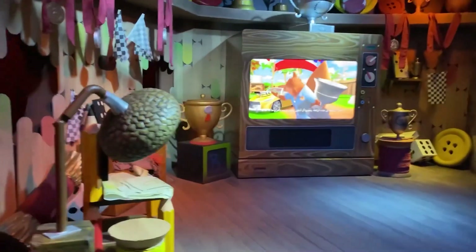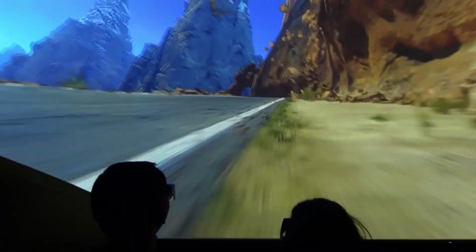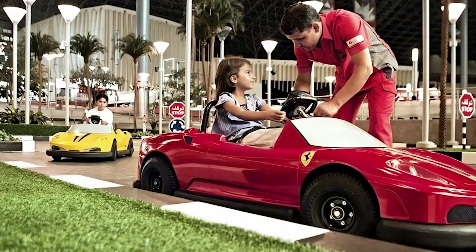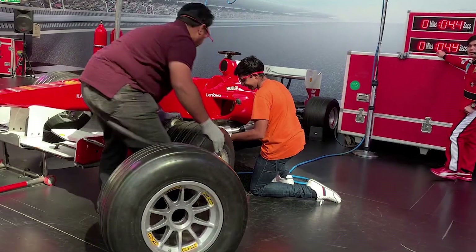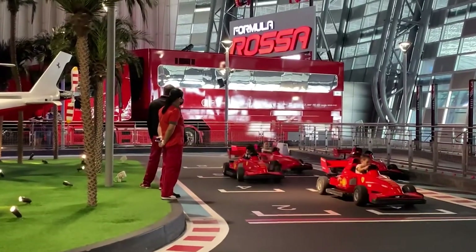The flying experience over Italian landscapes, a theatrical attraction called Viaggio in Italy, is hard to forget. Furthermore, the Tire Twist, Driving with the Champion, and Tire Change Experience are designed for children to get to know Formula One racing with a close-to-reality experience.